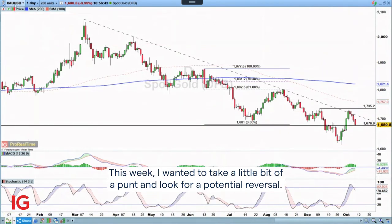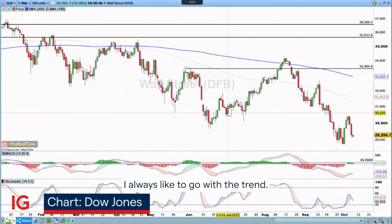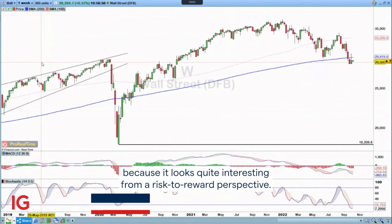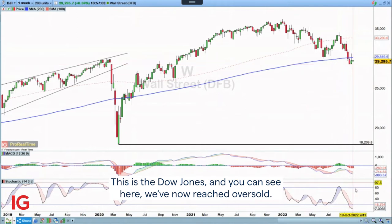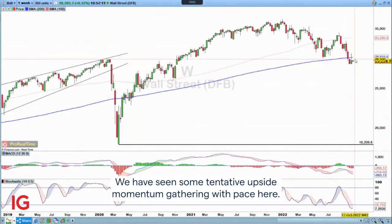This week, I wanted to take a little bit of a punt and look for a potential reversal. I always like to go with the trend, but on this occasion I'm going to try and do the opposite — because it looks quite interesting from a risk-to-reward perspective. We've seen an extended move to the downside over the course of the last month and a half for indices. This is the Dow Jones. You can see here we've now reached oversold, starting to close in on a potential bullish cross, and we have seen some tentative upside momentum gathering pace.